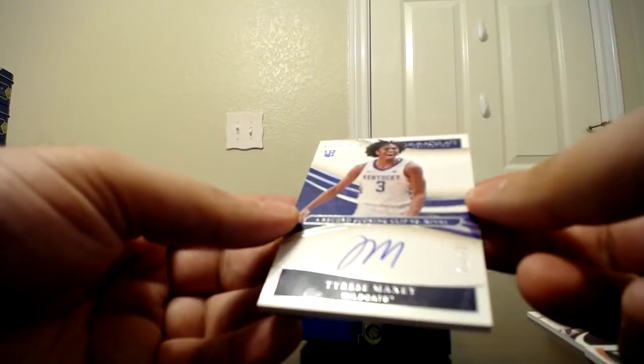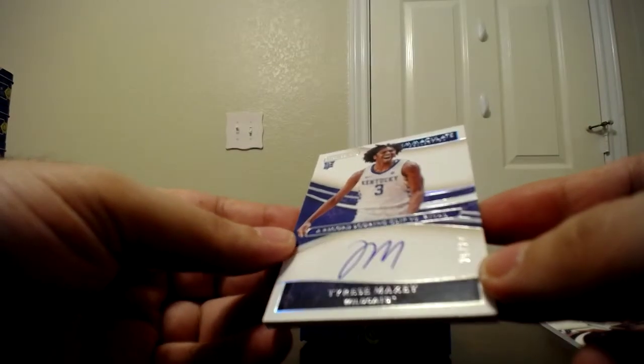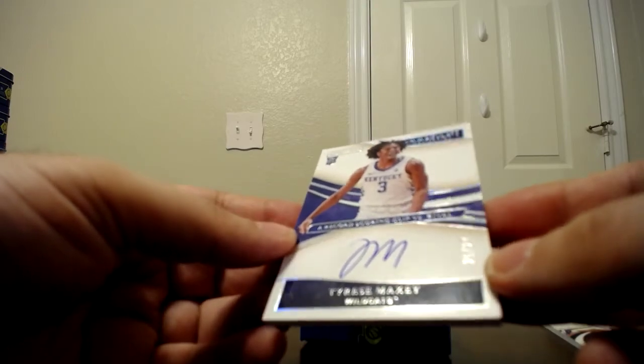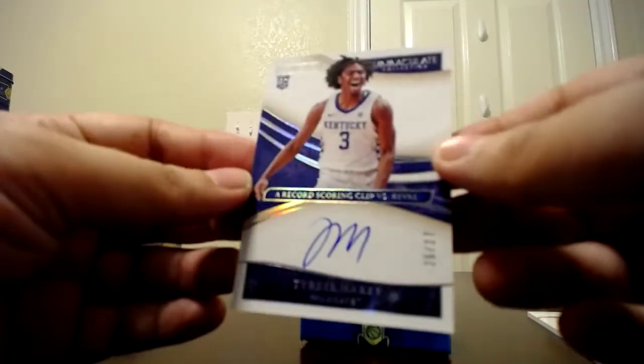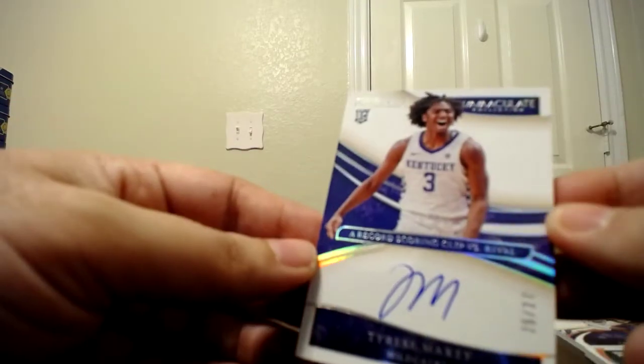We have Tyrese Maxey — Moments, a record scoring clip versus a rival — 25 of 27. Interesting numbering on that one. I guess he scored 27 points, so that's kind of cool — the numbering matches the points he had. Obviously you wouldn't want him to have scored one or two points; numbering-wise that'd be cool but wouldn't really be a moment.